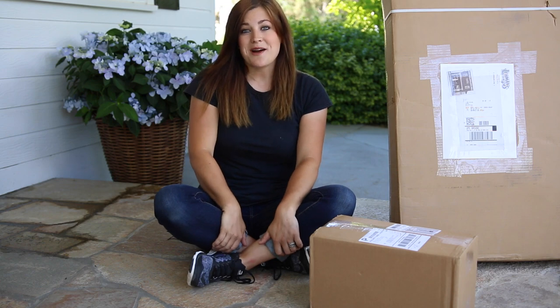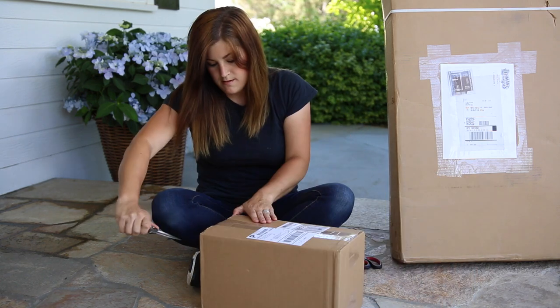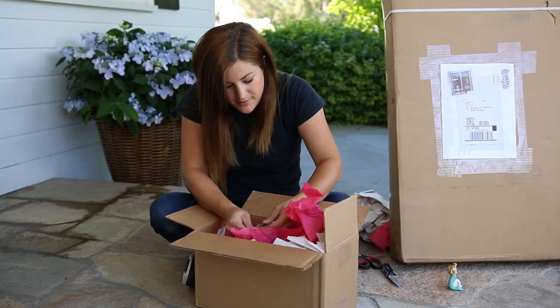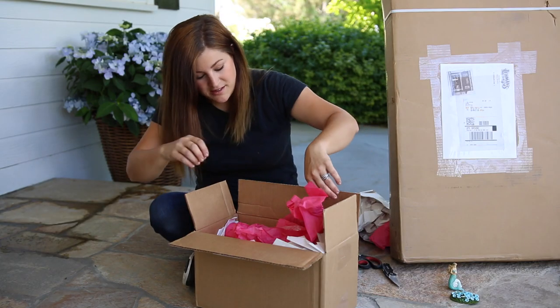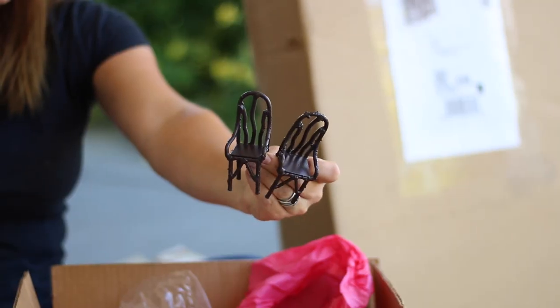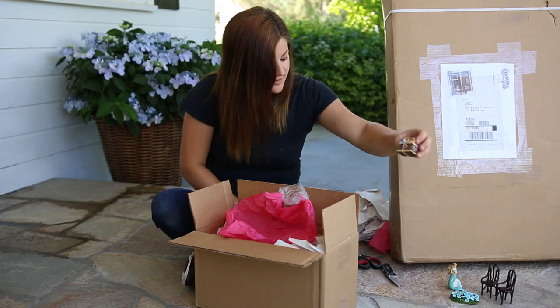The second box today is from MyFairyGardens.com. These are always really fun orders to get. First one's a mermaid — you guys are going to love this one. It's like a little patch of Morning Glory flowers or petunias, really cute. Get ready for lots of really cute — I've got a whole box full. There are some twig look-alike chairs. I like them.